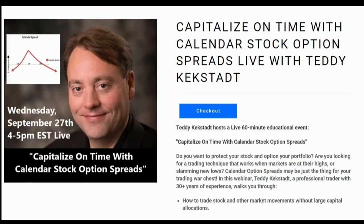Adding stock options to your portfolio can be a major game changer, but the full complexities of these instruments can oftentimes elude even the most experienced traders. Whether you're a seasoned trader or completely new to the market, Teddy Kekstat is here to help. On Wednesday September 27th from 4 p.m. to 5 p.m. Eastern time, Teddy is hosting a live stream: how to capitalize on time with calendar stock option spreads, how to trade stocks without large capital allocation, how to expand portfolio diversification, how to maximize potential returns, basic entry and exit techniques, and more. Teddy will also be answering all questions live. Head over to the front page of TFNN.com to sign up. TFNN, educating investors.